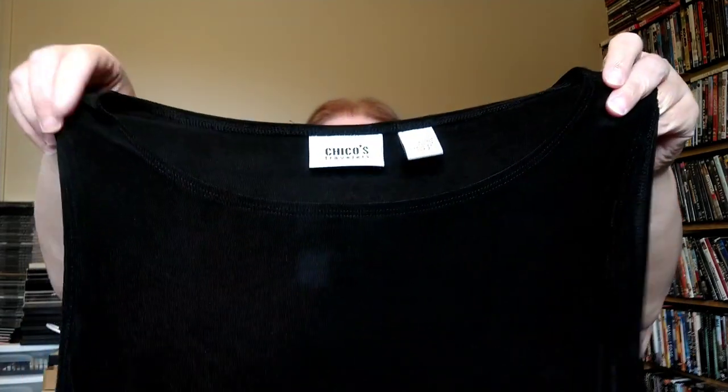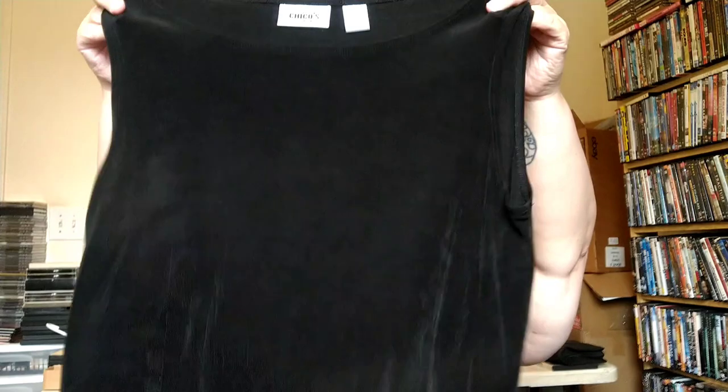Another Chico's piece — looks like an older tag, this is the Travelers line, which is a black slinky tank top in a size two, so a medium. When listing Chico's I have their size chart saved as a screenshot so I can include it for buyers who may not know — a size two translates to a medium.